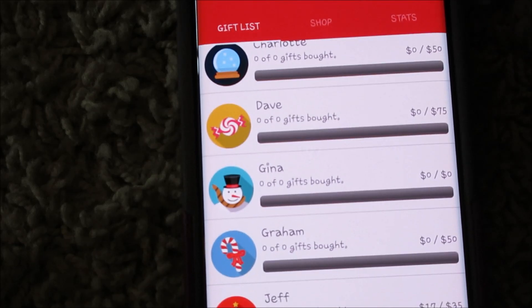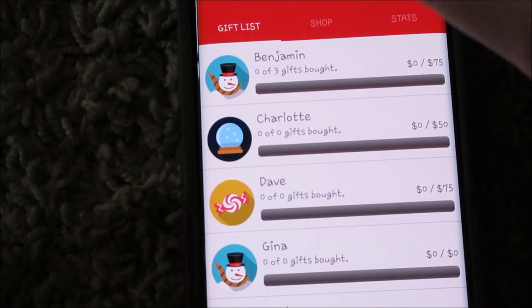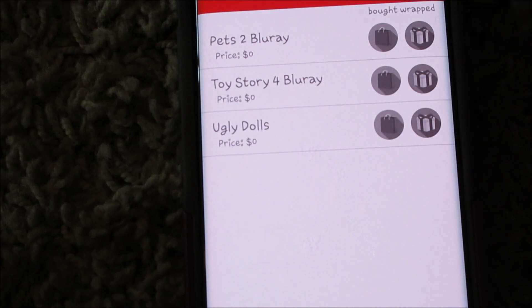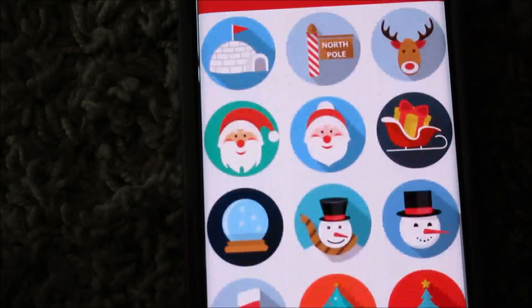The only thing I don't like about this app is you can't add their faces to it. You can only do their Christmas picture, but they do have options where you can choose different photos.